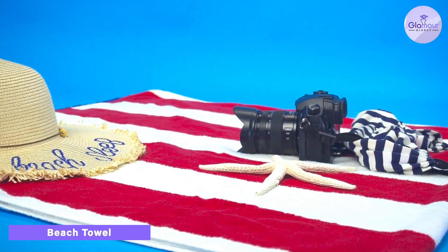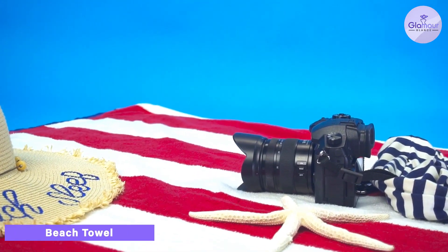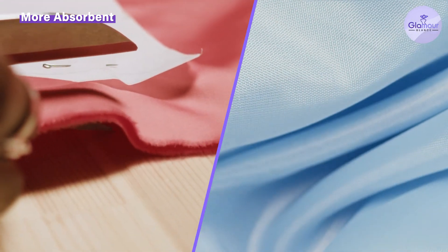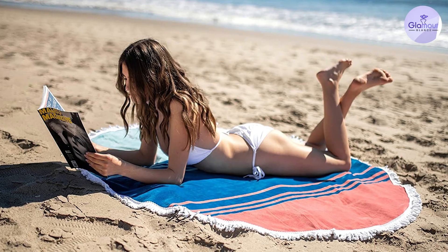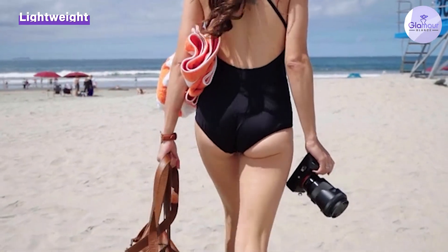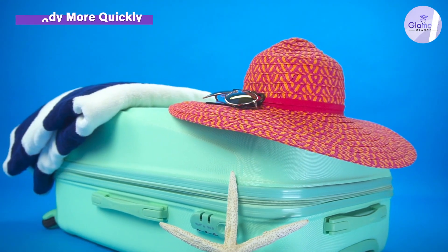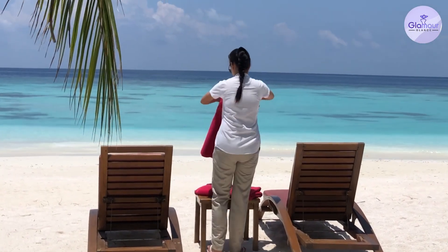First, let's start with beach towels. Beach towels are typically larger and more lightweight than bath towels. They are also made from a quick-drying material, such as cotton or microfiber, which makes them perfect for use at the beach or pool. Beach towels are designed to be easy to carry and pack, and they typically come with a carrying strap or bag. They are also often decorated with colorful prints or patterns, making them a stylish accessory for the beach or pool.